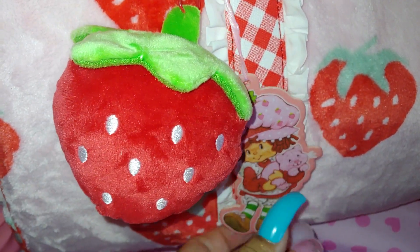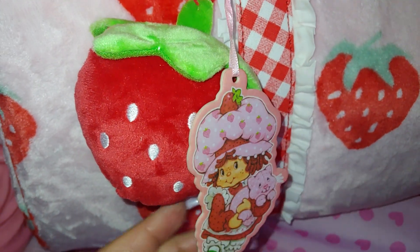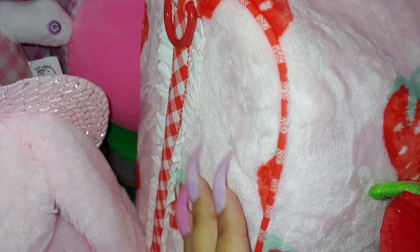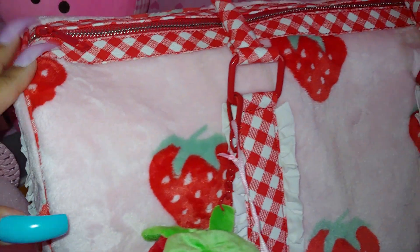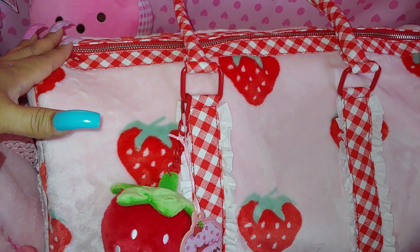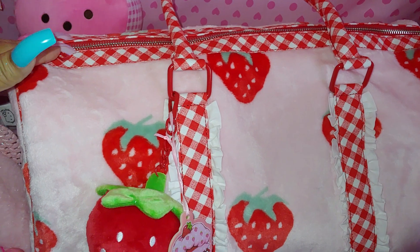I thought it looked cute attached to the bag — a cute idea to attach them together like that. And it is Strawberry Shortcake herself on the outside of the bag. The sides are cotton candy pink all over and I just love a pink and red color — it's one of my favorite color combinations. And it has strawberries on the back, front, and on the sides.